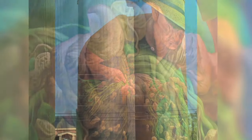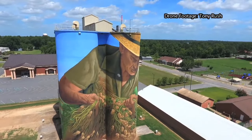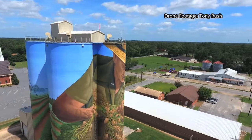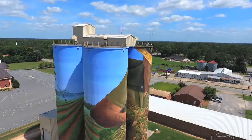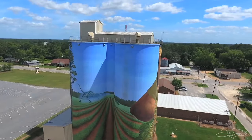At the very beginning, it speaks to the function of the structure itself. It's an operating peanut silo, so right away it speaks directly to the reason for that building's existence. It speaks to the community itself, and it was always going to be a farming theme for the mural. It just seemed to be the most natural. I believe in the beauty of the grand gesture, especially when it comes to monumental works and public art.